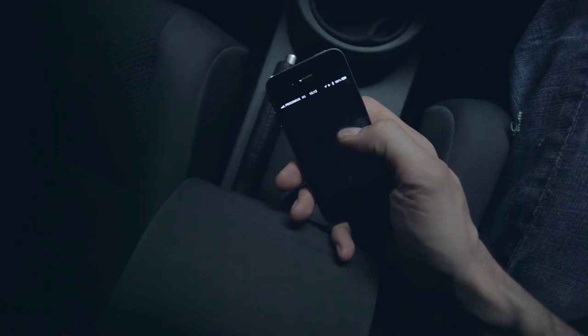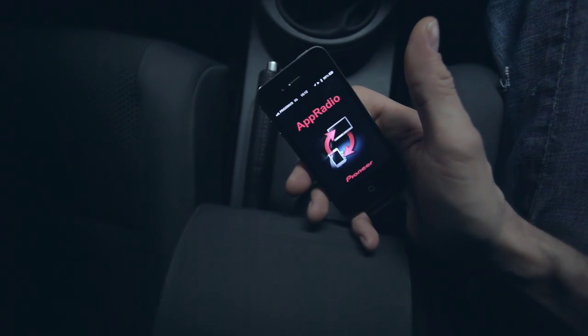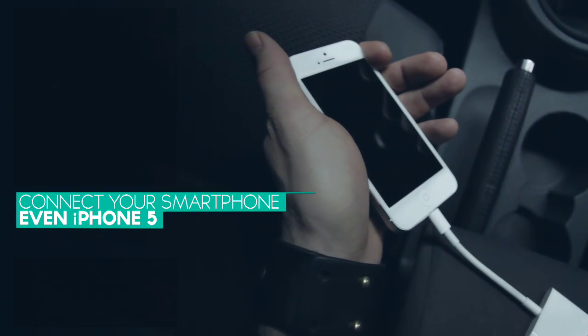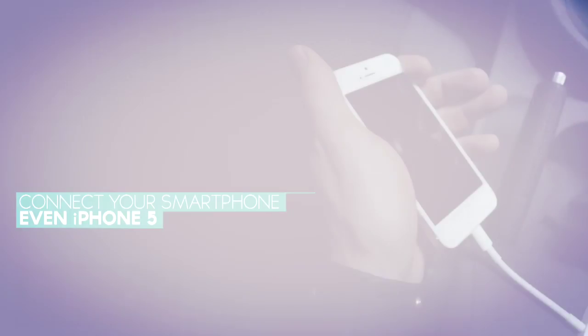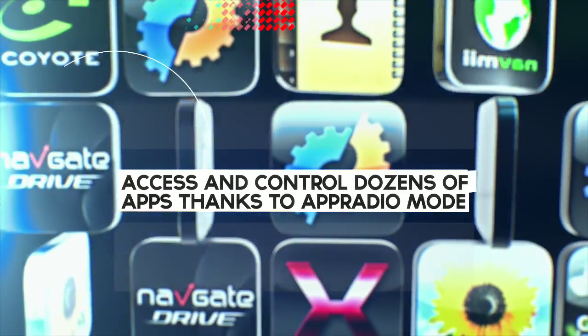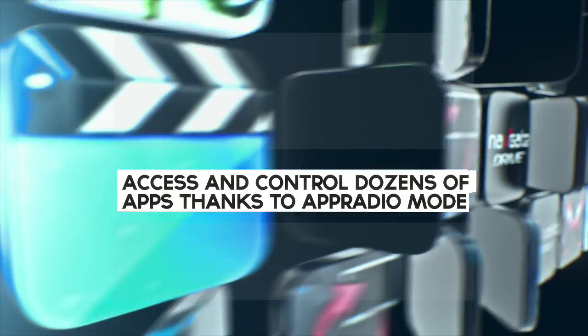Surf the web by connecting your Apple or Android device to your NAVGATE system. The AVIC 950BT now includes enhanced connectivity with the iPhone 5. Thanks to app radio mode, you'll be able to benefit from multiple apps that take your system to a higher level.